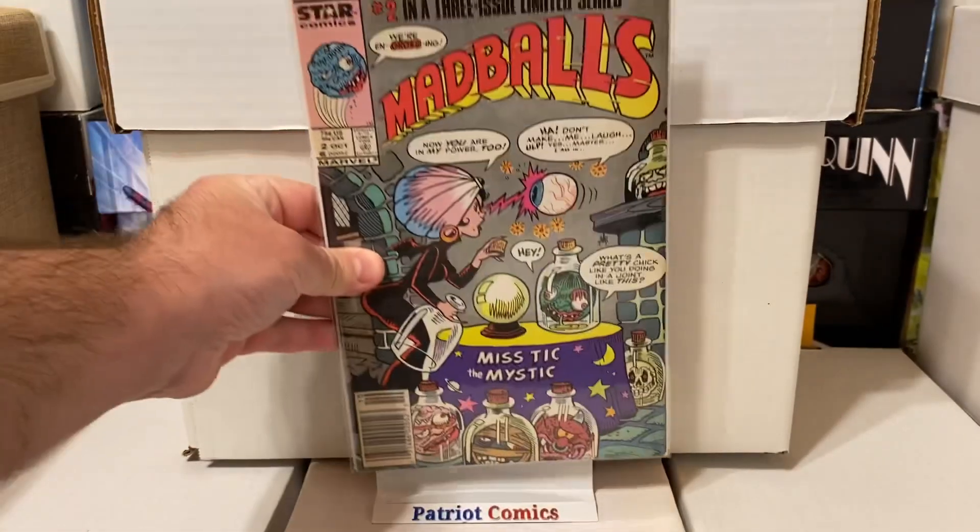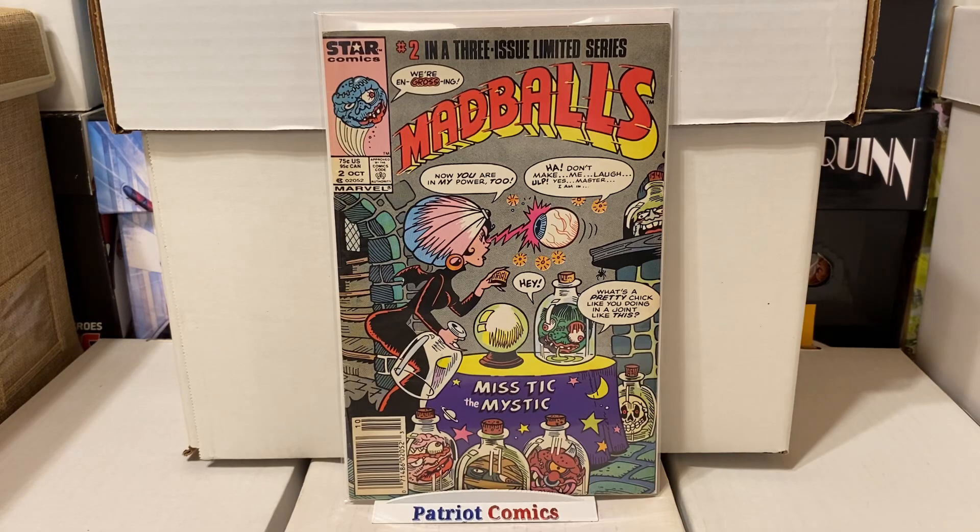Another book here that's pretty funny and interesting — this is Mad Balls, issue number 2. This was a three-part miniseries. Mad Balls, if you might remember, was this creepy little toy, like a squishy zombie monster ball — very interesting from the 80s. A lot of people really like these; it's got a little bit of a cult following. I saw this issue and had to grab it. I think Mad Balls are so cool, and it's got a really cool cover as well.